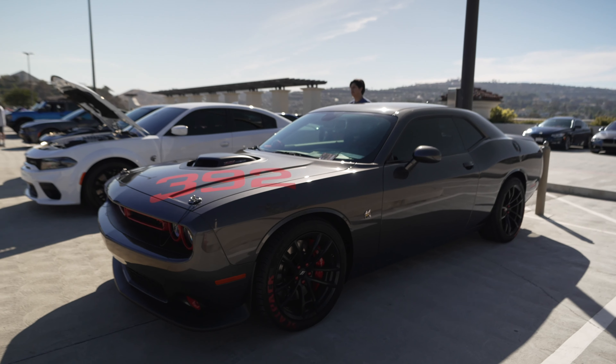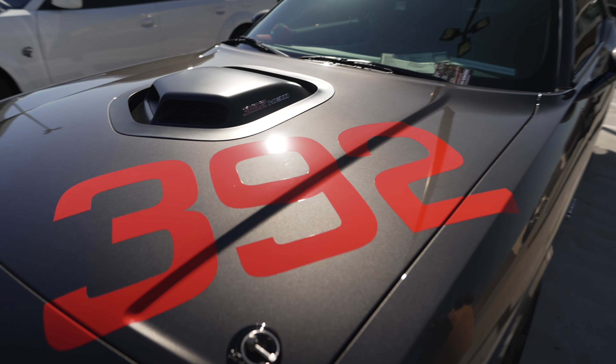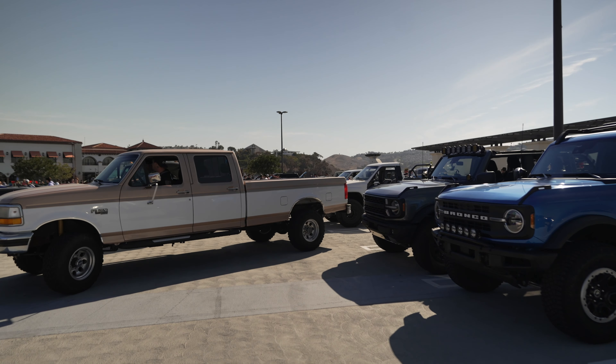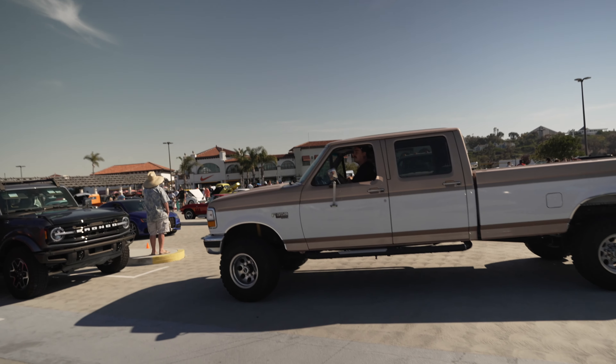This Challenger RT has a 392 cubic inch motor. Now here's a sight - a big humongous Ford F-350 pickup trying to park between a few Ford Broncos. It might take a few tries.